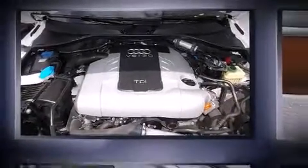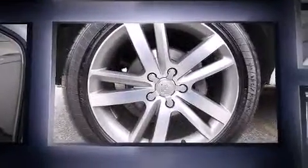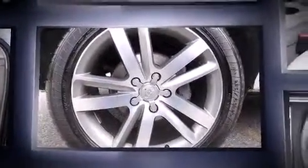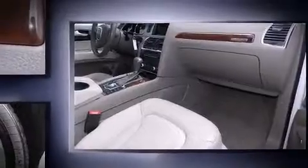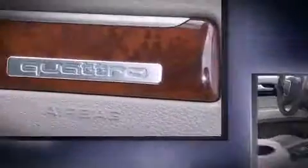Discerning drivers will appreciate the 2010 Audi Q7. Under the hood, you'll find a six-cylinder engine with more than 200 horsepower, providing a smooth and predictable driving experience. Turbocharger technology provides forced air induction, enhancing performance while preserving fuel economy.